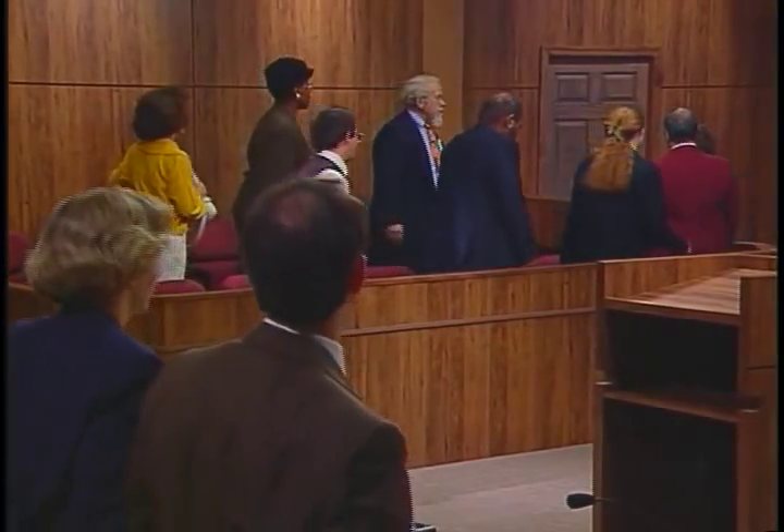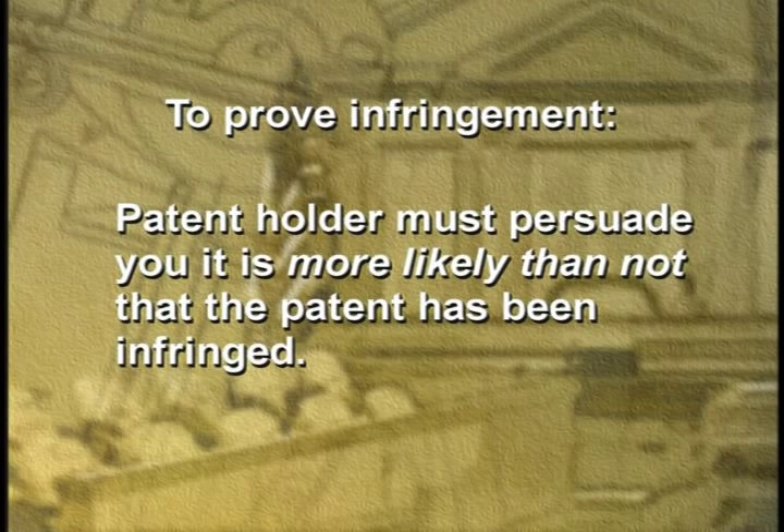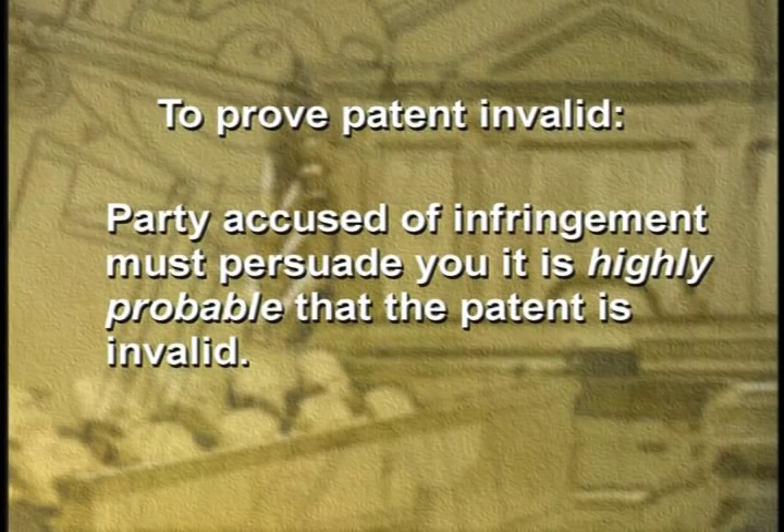So it is important that we provide a chance for someone accused of infringement to challenge the patent in court. In deciding issues of infringement and validity, it is your job to decide the facts of the case. The judge will instruct you about the law, which may include the meaning of certain words or phrases in the patent. But it is up to you, as exclusive judges of the facts, to apply the facts as you find them to the law and decide the questions of infringement and validity. To prove infringement, the patent holder must persuade you that it is more likely than not that the patent has been infringed. To prove that a patent is invalid, the law requires a higher standard of proof, since the PTO is presumed to have done its job correctly — the party accused of infringement must persuade you that it is highly probable that the patent is invalid. Good luck with your task and thank you for your service.